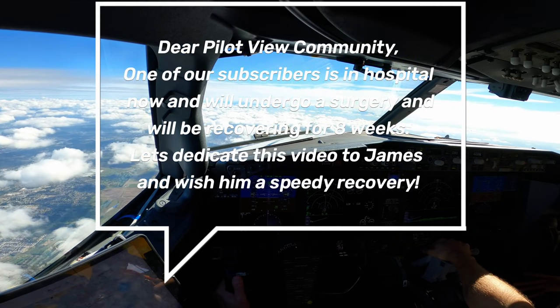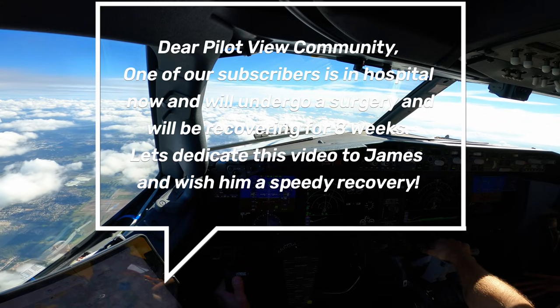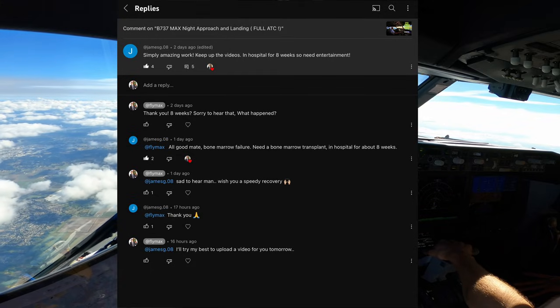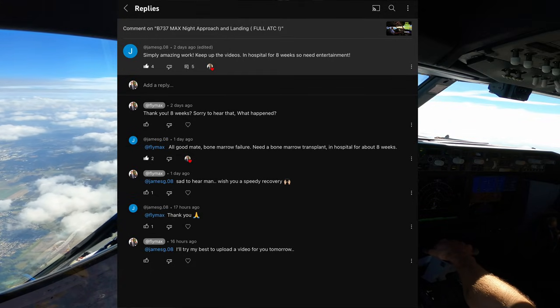Glacier 584, turn right, proceed direct to Trial, on course. Turn right, proceed to Trial, on course, this is 584. Braculous 121, contact Vancouver Center 135.32. 135.32, jet, downward.